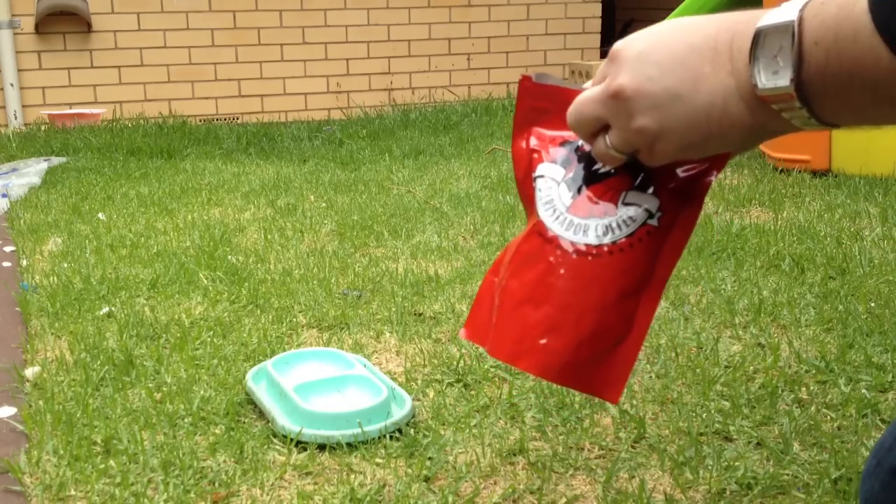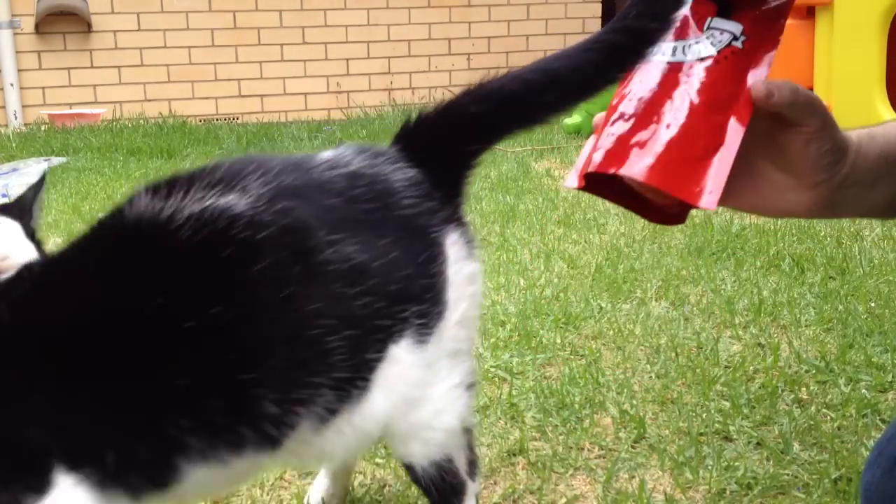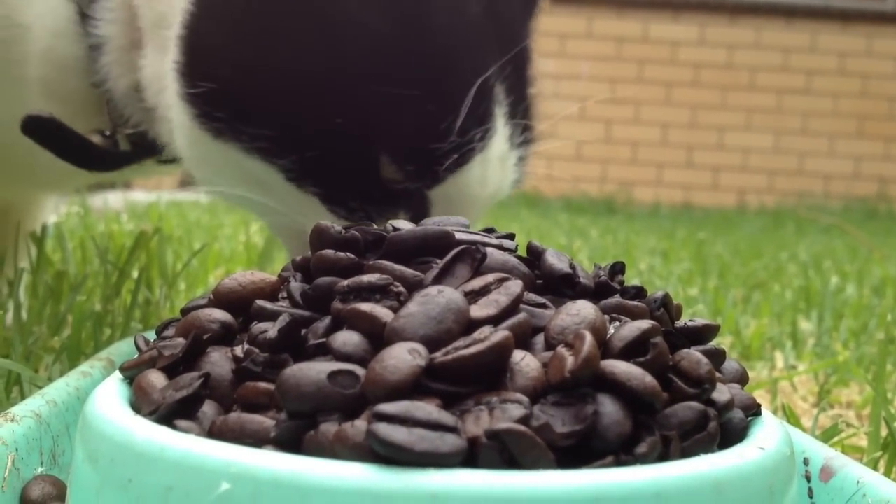Puss, puss, puss! That's it, puss. We've got some nice coffee beans for you. He's eating!